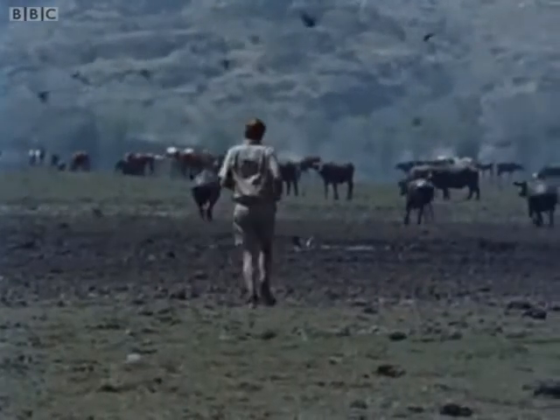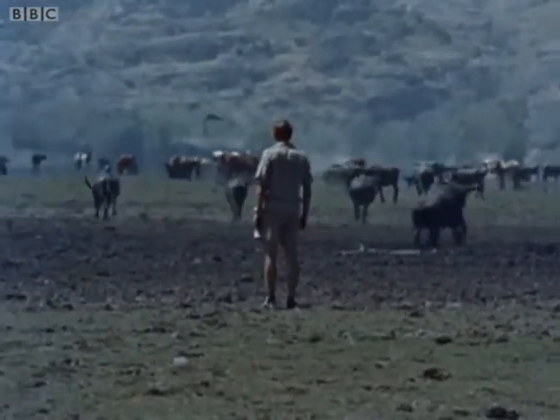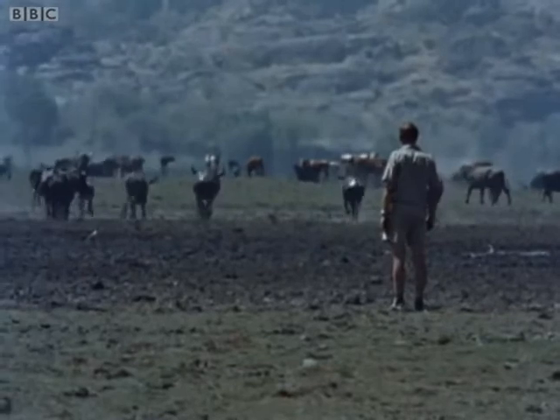So maybe the buffalo is not so dangerous after all, provided that you can see him in good time and he can see you.